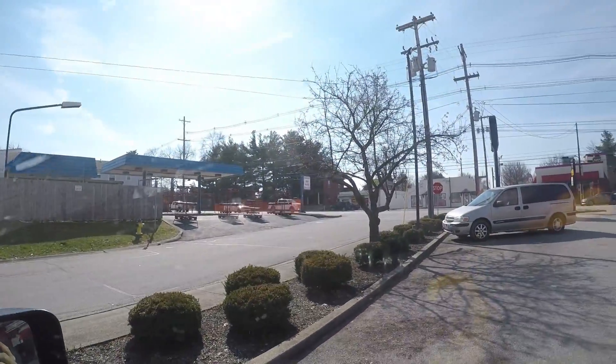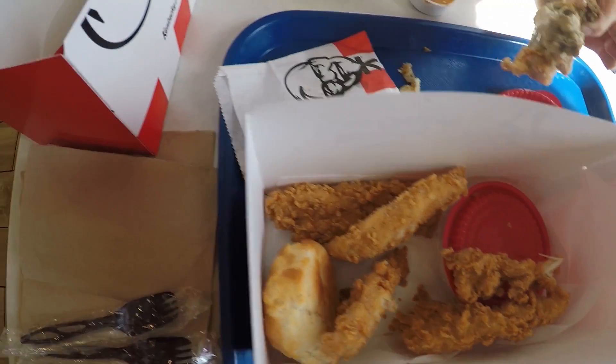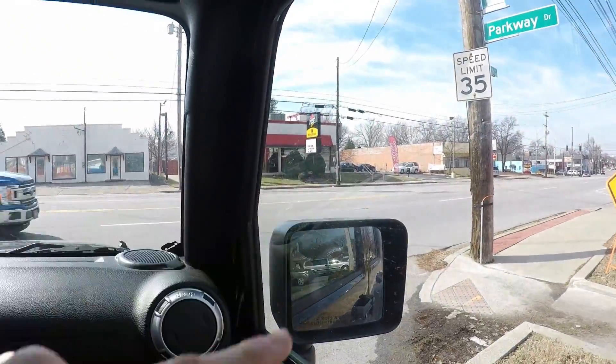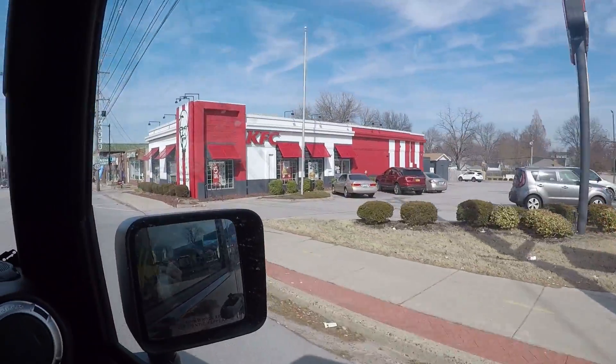We're at KFC in Kentucky — that's right, KFC in Kentucky. All right, heading right that way — let's go home. Bye KFC in Kentucky, miss you.